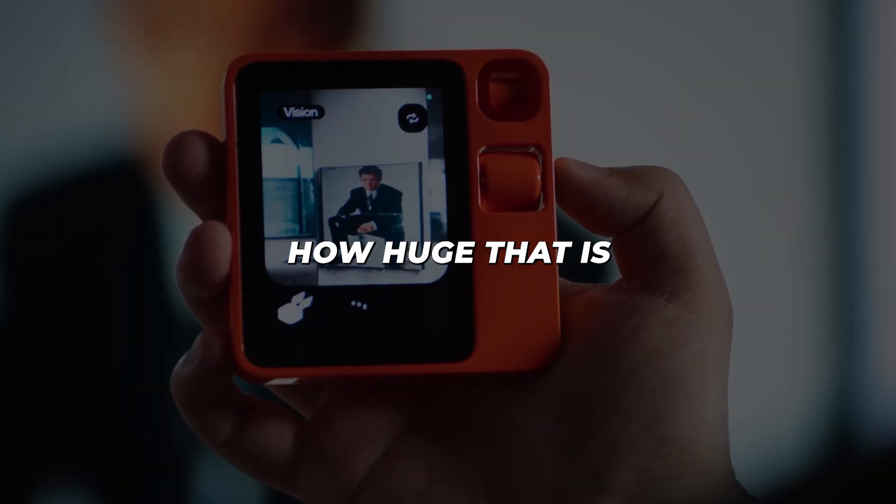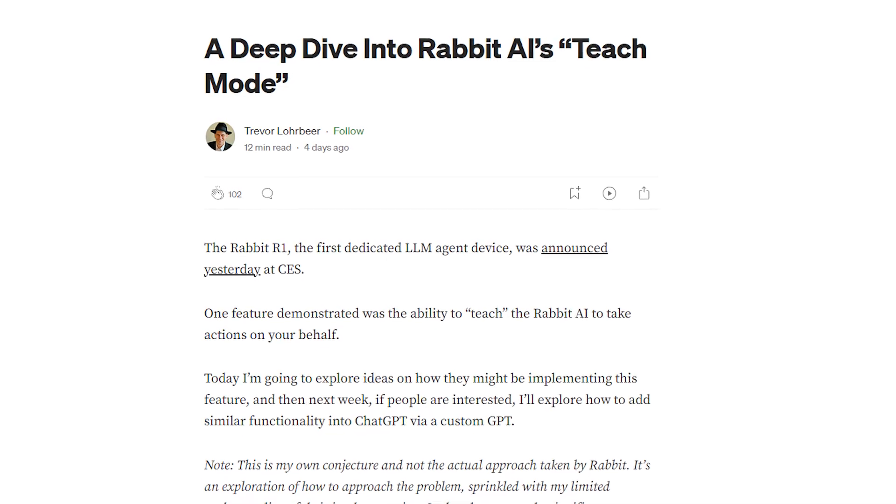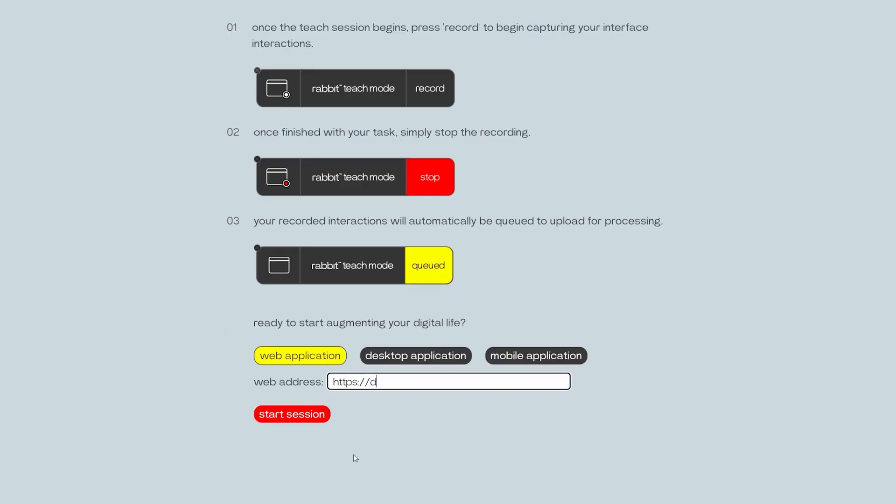It will then mimic and automate whatever you demonstrated. Think about how huge that is. With Teach Mode, the sky's the limit for what this device can do. You could train it to edit videos, code programs, control smart appliances — anything that can happen on a screen, the R1 can replicate once shown.